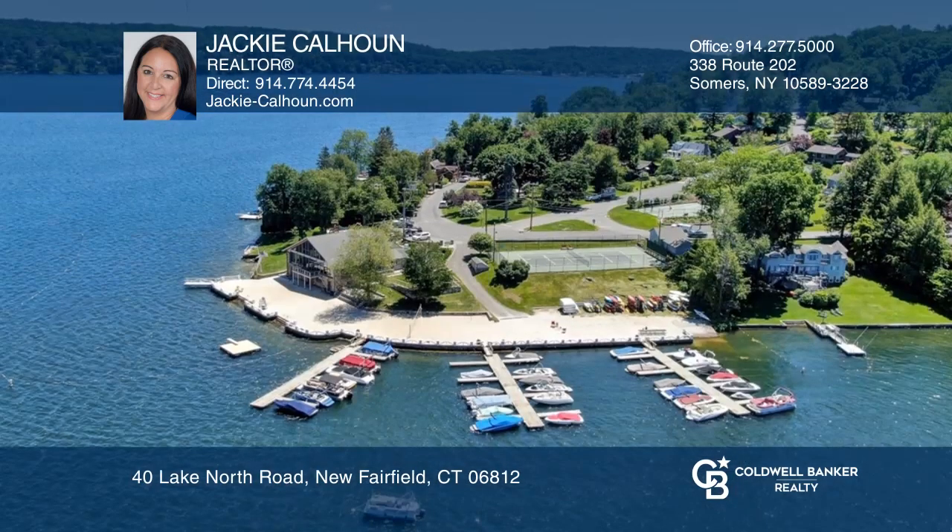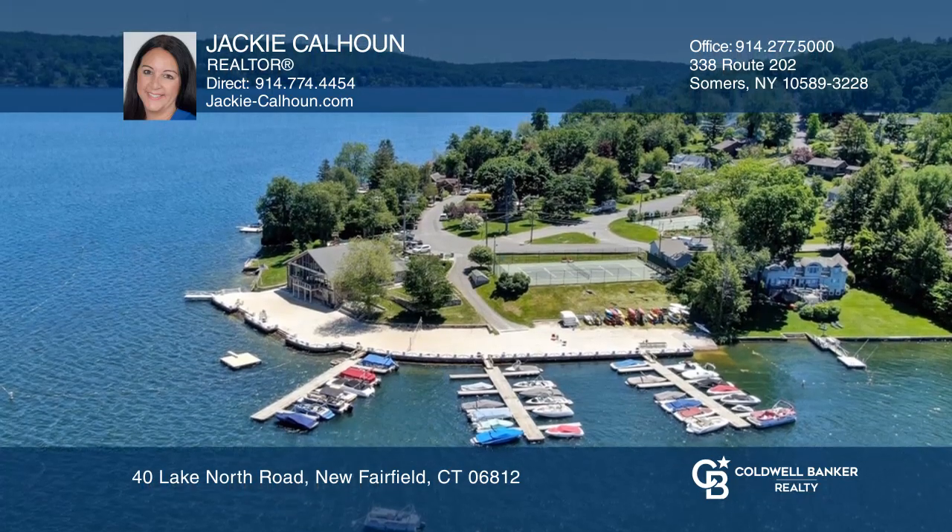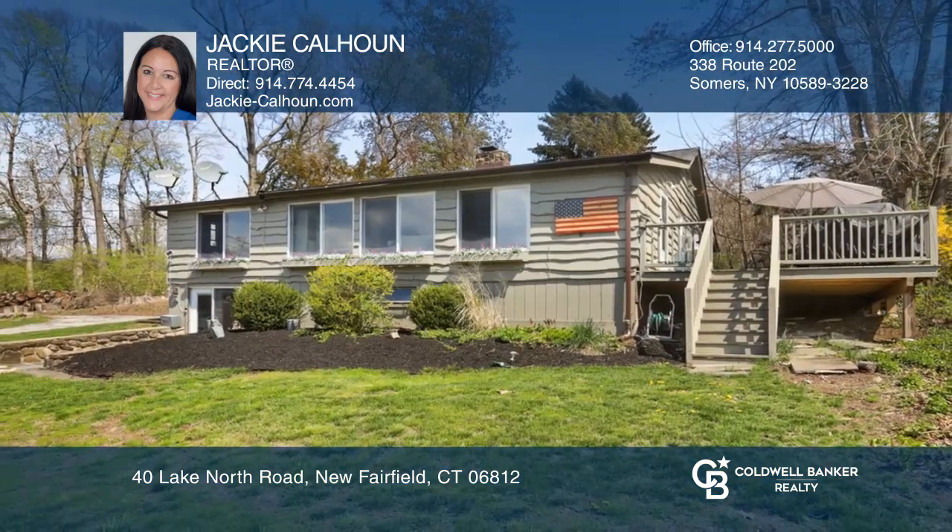Enjoy the community tennis courts, bocce, clubhouse, summer camp, beach rides, and more. Check it out today with Jackie Calhoun.